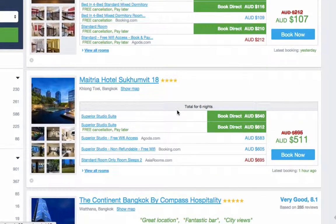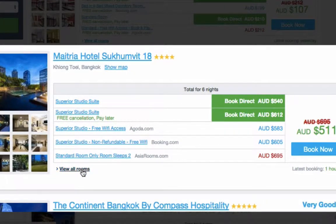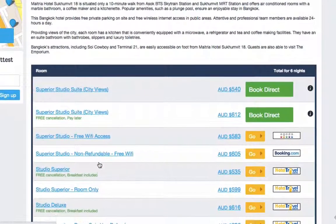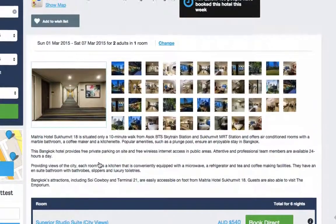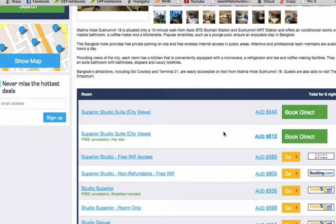Let's scroll down and select one — say this one here, the Matria Hotel. If we look at this tag here which says 'View All Rooms', we'll see a list of all the different hotel booking sites and their prices. The best price for this hotel is actually booking direct, and you can click 'Book Direct' right here.